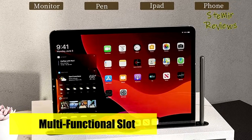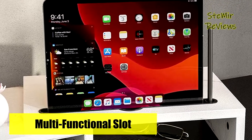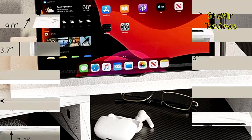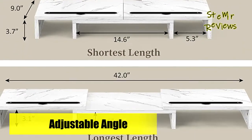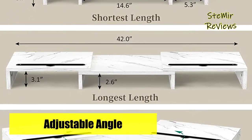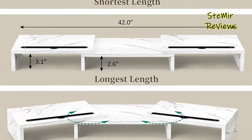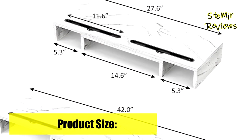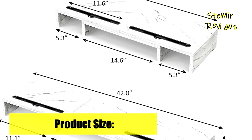Finish installation in just 2 minutes — use screws to assemble the base shelves together and install the two side parts to the middle part. The desktop shelf lifts your monitor to store your keyboard, office files, notebook, and calculator underneath it, helping you get rid of a messy desk.